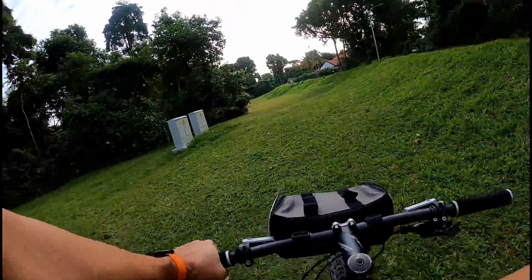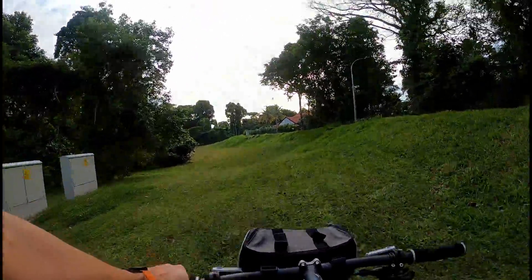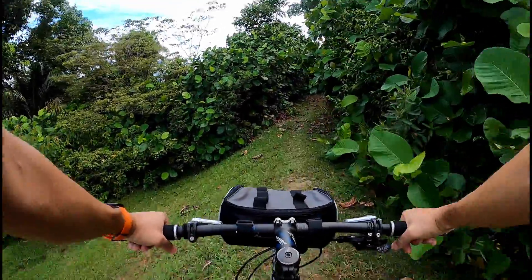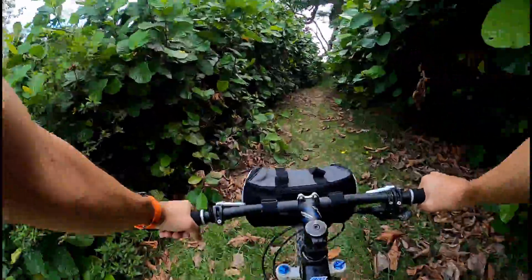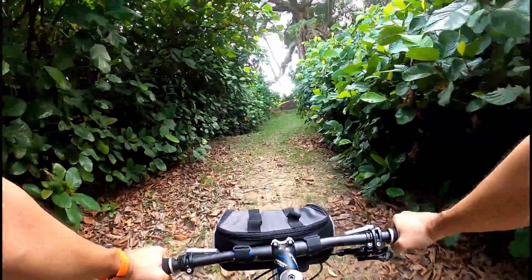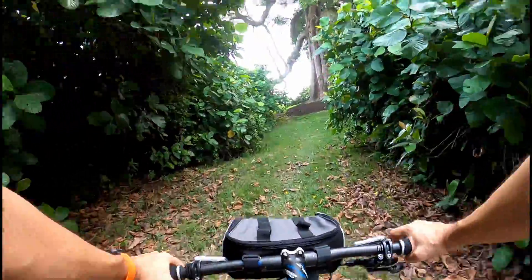Time to go off-road. By the way, I'm very happy with my SRAM 1x12 GX — it's a good upgrade from the 3x I had before.